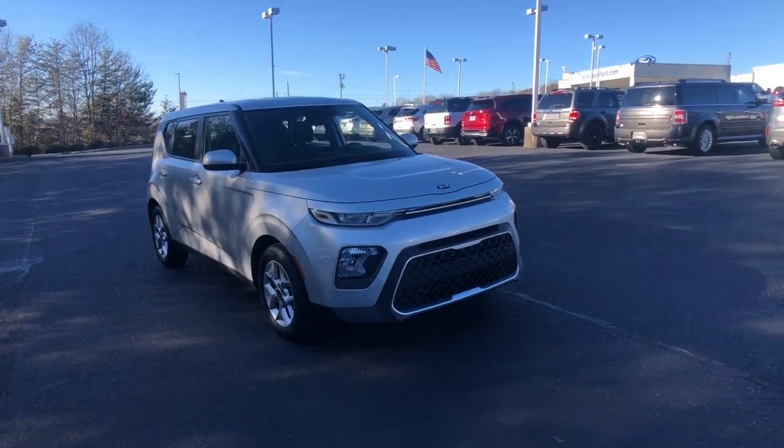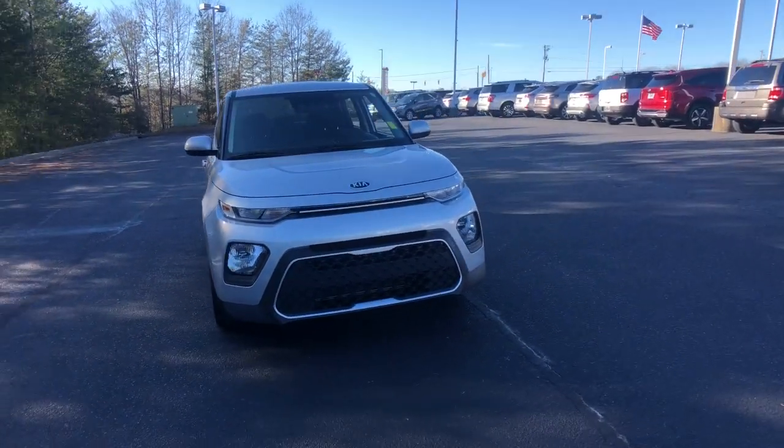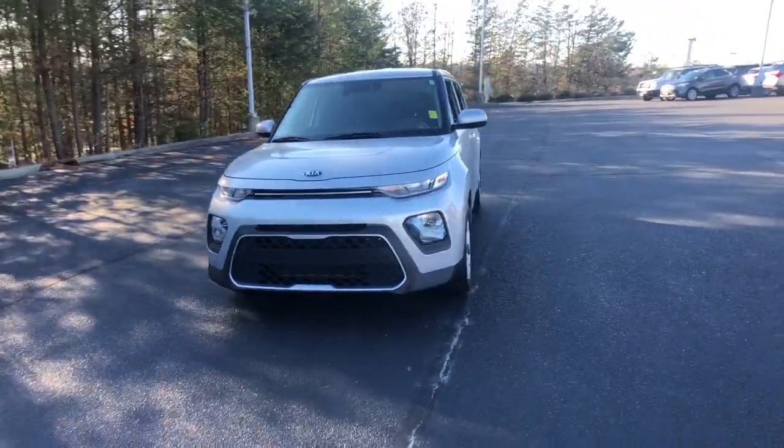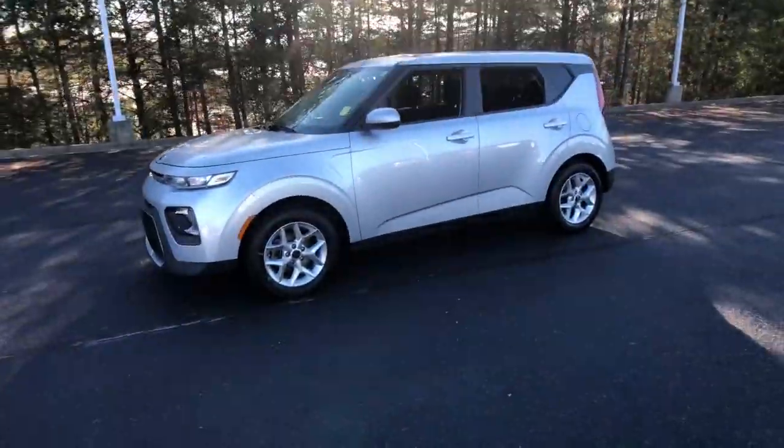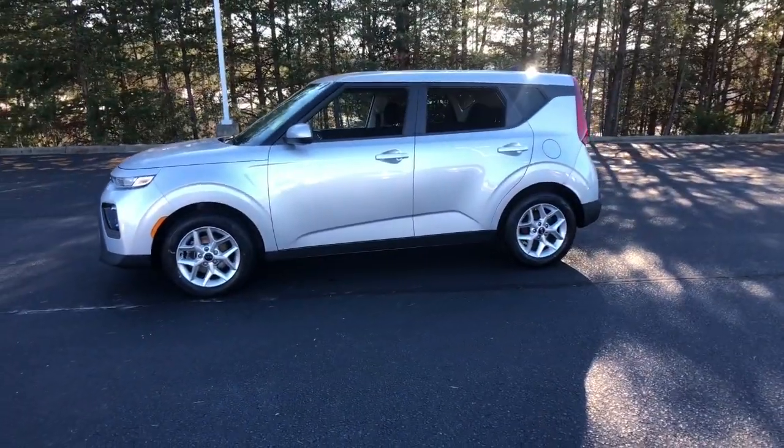Hop into the 2020 Kia Soul. This vehicle is an outstanding buy with fewer than 50,000 miles on the odometer. Take a closer look at this spacious and tech-rich Soul.